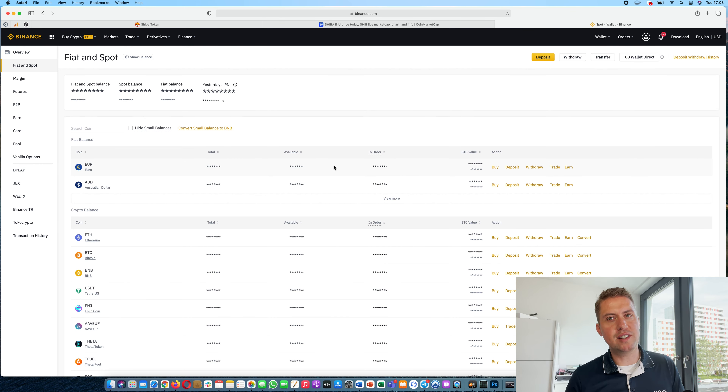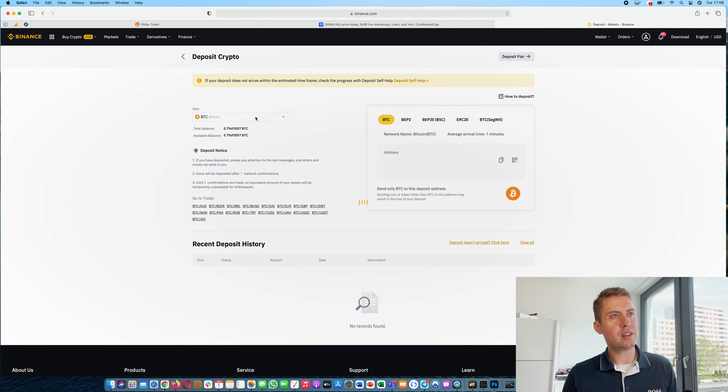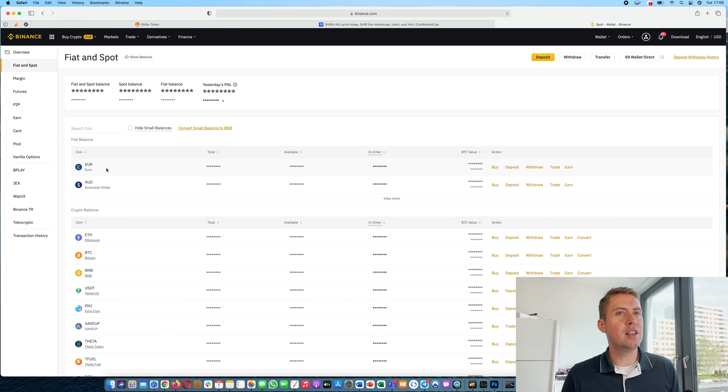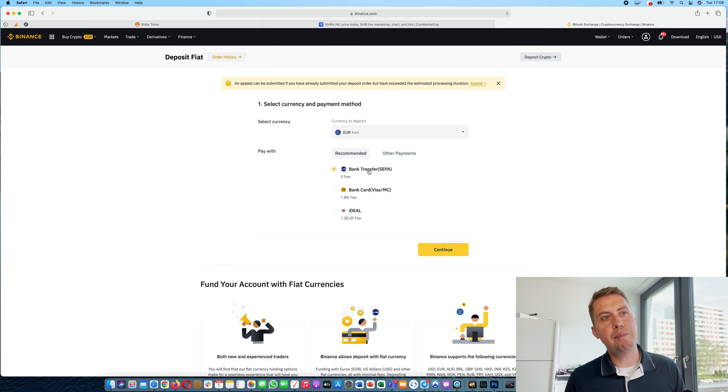Let's say you want to deposit Bitcoin into your account and use that Bitcoin to buy Shiba Inu. You can just click on Deposit, select Bitcoin, and they give you an address — make sure it's BTC — then just send your Bitcoins to that address. However, if you want to deposit fiat currencies like Euros, click on Deposit and you can do it via bank transfer or via credit card. If you use a credit card they charge a 1.8% fee; if you use bank transfer it's free.